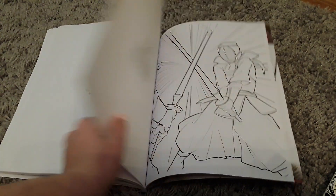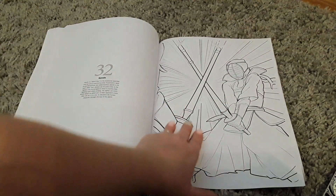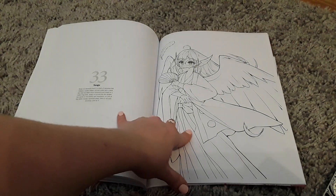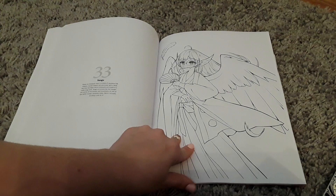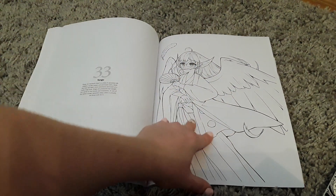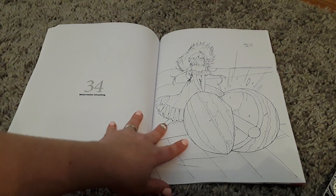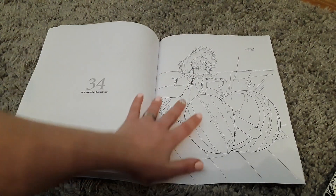Again we've gone on to the thinner line art, then back to the thicker with two gentlemen fighting — looks like karate. And then we've gone to kendo and she gets some nice little background on there. Tengu — whatever that one is — so this lady's got a mask on, like some sort of bird, but again you've got wings there as well to have a go at.